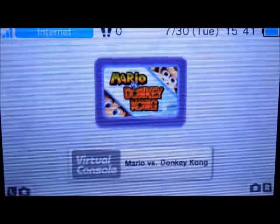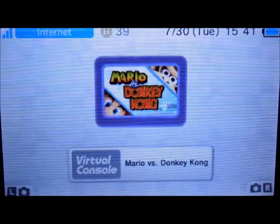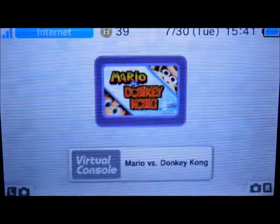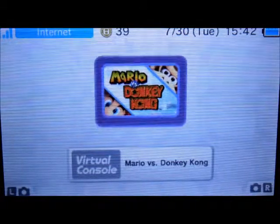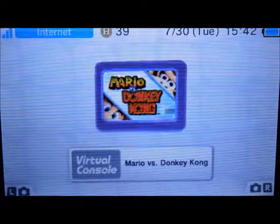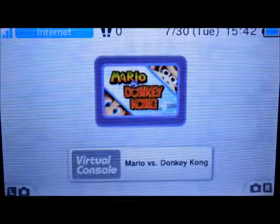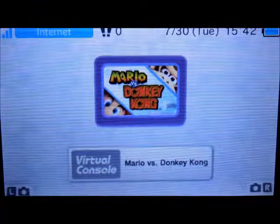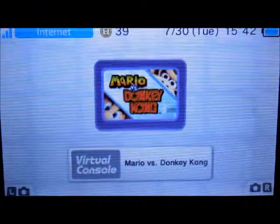Mario and Donkey Kong. I'm about three-quarters of the way through this game. I think it's a really interesting puzzle concept — having Mario traverse through different platforms to reach the toy Marios and unlock doors with the key and stuff. I think this is a really fun game. This is also a Game Boy Advance game, so if it does ever come to the eShop and you're interested, get it.